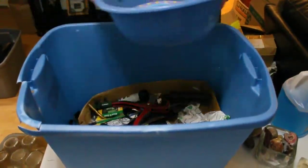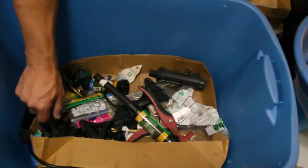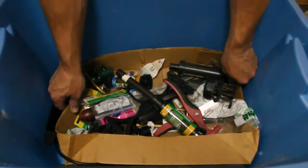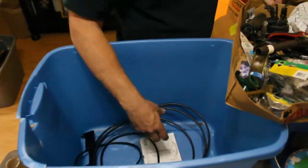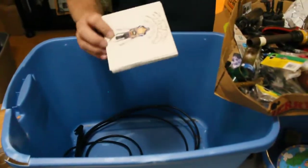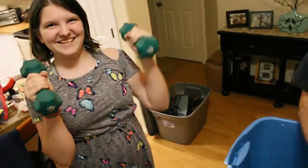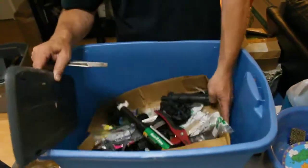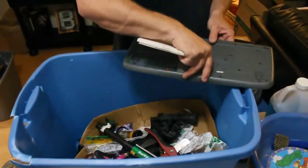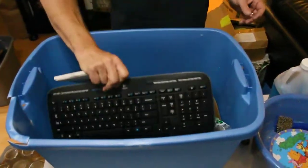Looks like just some lawn and garden type irrigation stuff here. No wonder it was so heavy — maybe. We've been putting those on the marketplace and people are buying. Looks like a wireless keyboard. If the little dongle's in there for it, we might be able to use it for something. It was probably with the mouse that came with it, which we haven't found yet.